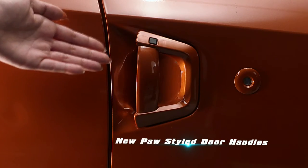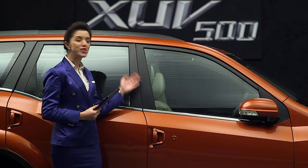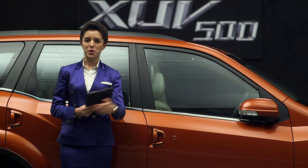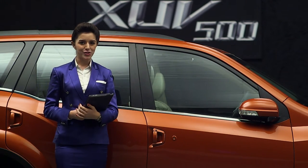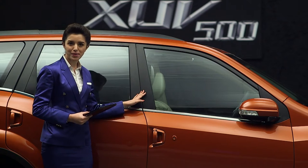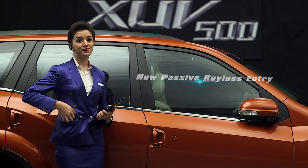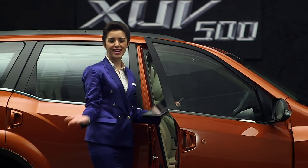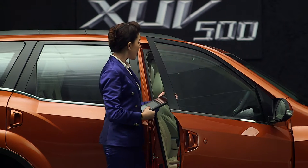The door handles are inspired by the Cheetah's paws. The New Age XUV500 comes with new passive keyless entry — you don't have to use your key or press any remote to unlock it. Just keep the key in your pocket and press the small button, and the car door opens. Now let's move to the premium new interiors of the New Age XUV500.